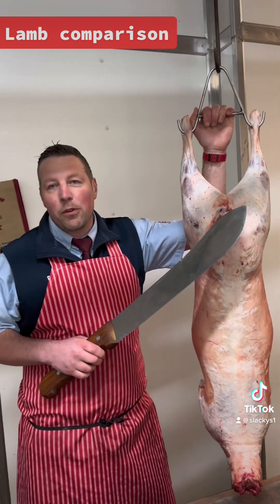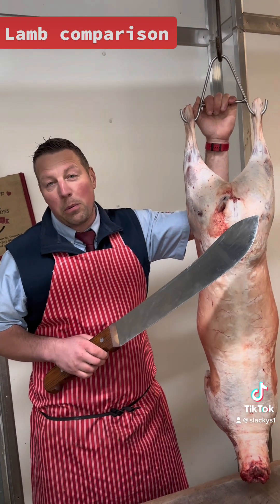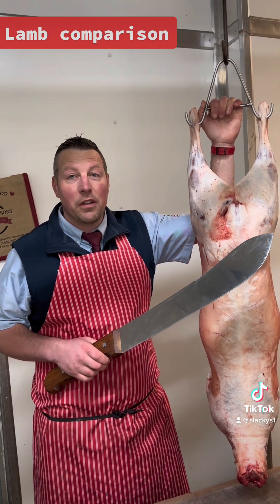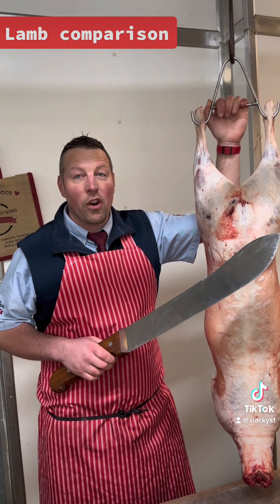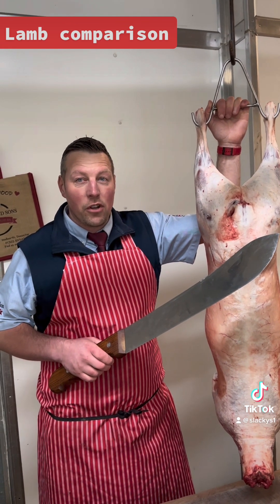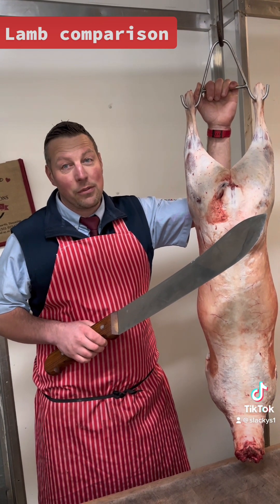This is the last lamb we're going to do before lambing time. The next lambs you'll probably see will be baby lambs. And me being Slacky, I'm not going all back — I'm going to give you the full experience of lambing while you're on live. Stay tuned in. If you see a little video at the top saying live, it means we're lambing — arms going in and we're going to pull some live lambs out, hopefully.